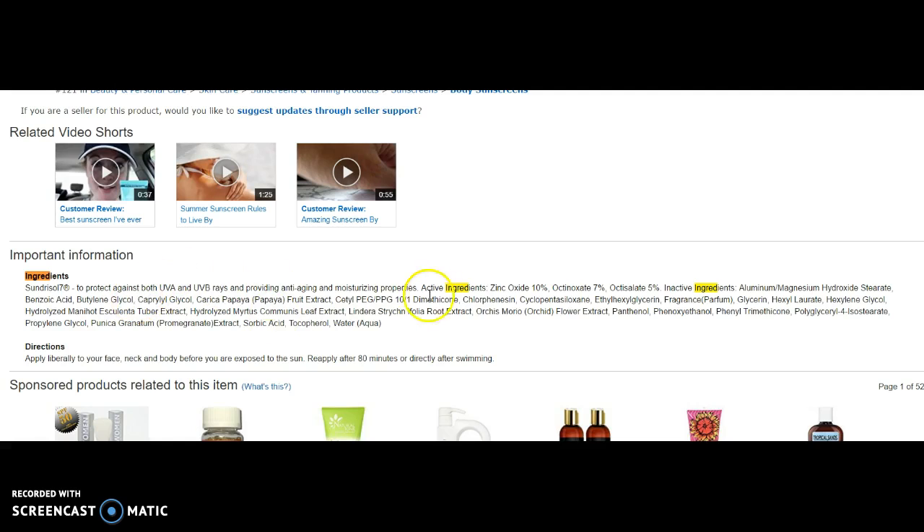Aha! Here's the actual ingredients. The actives are right here: zinc oxide — that's great — but at 10%, which is actually about half of what I usually see. And then we've got octanoxate and octisalate, which are the chemical screens I'm trying to avoid. It also has phenoxyethanol, which is not as natural as it could be. So I'm looking at this and going to X out, because it's actually half chemical sunscreen, half mineral.